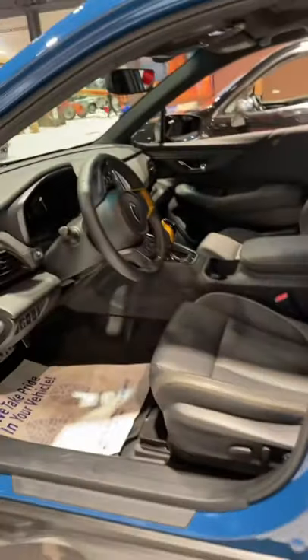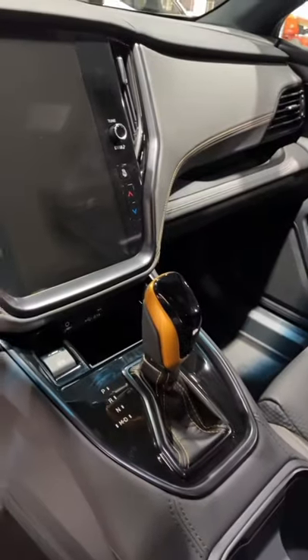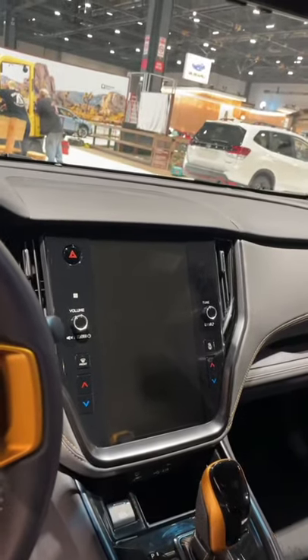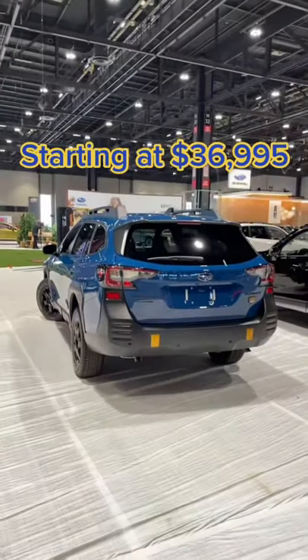This model builds on the Onyx Edition XT, but for the Wilderness you get special yellow accents on the steering wheel and on the shifter. You also get Subaru's massive touchscreen infotainment. This off-road wagon starts at just under $37,000.